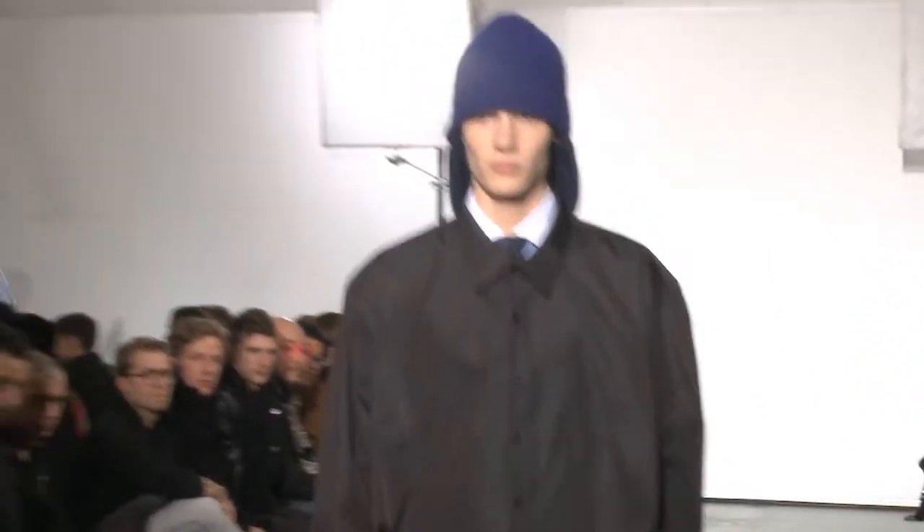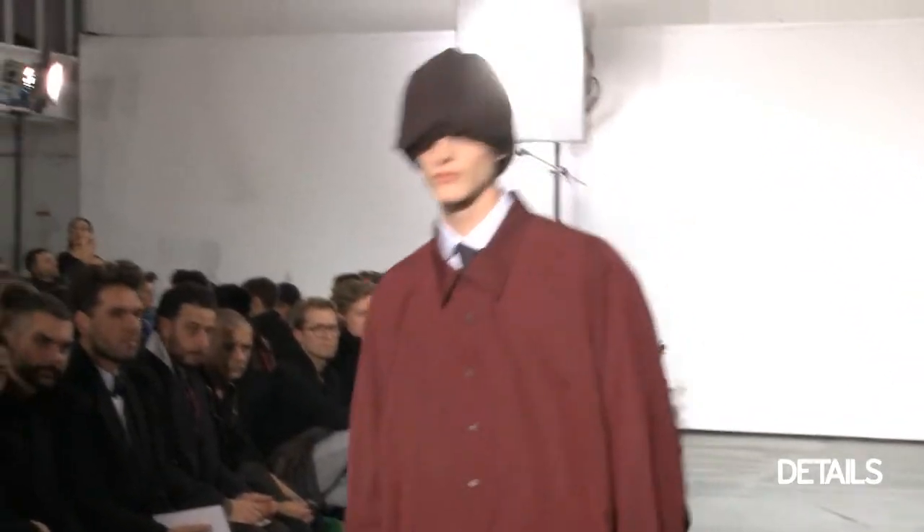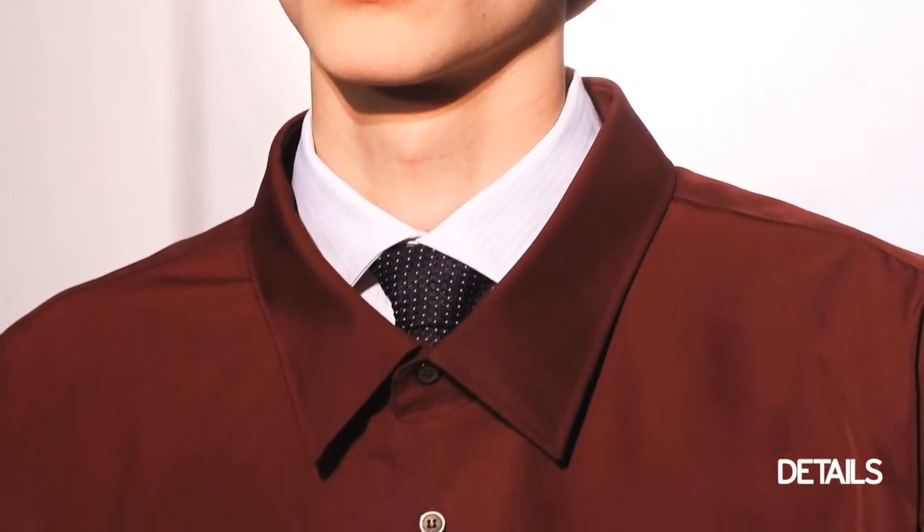I really loved all the shirt jackets. They actually looked like actual dress shirts but they were blown up and exaggerated, and he paired them with a regular dress shirt and tie. I thought that was a really modern take on a jacket.